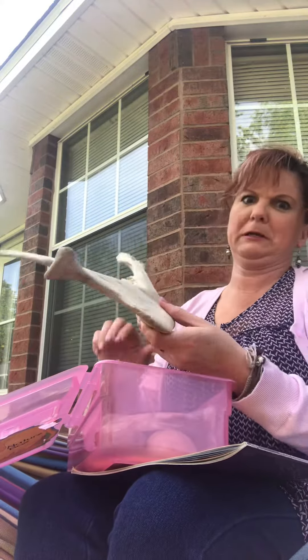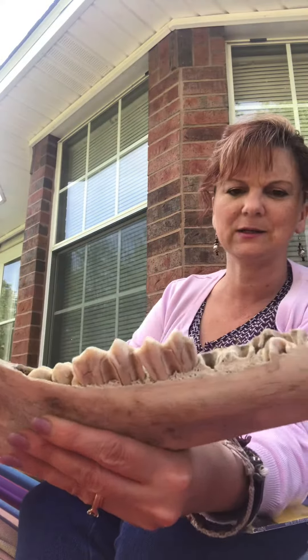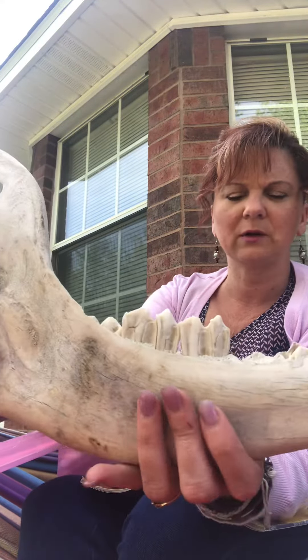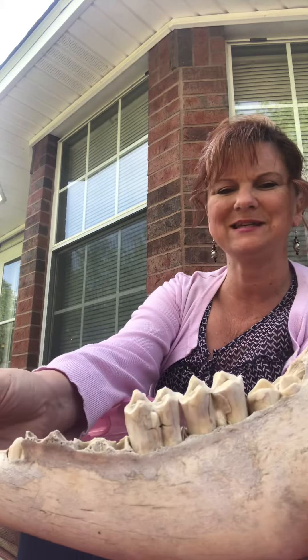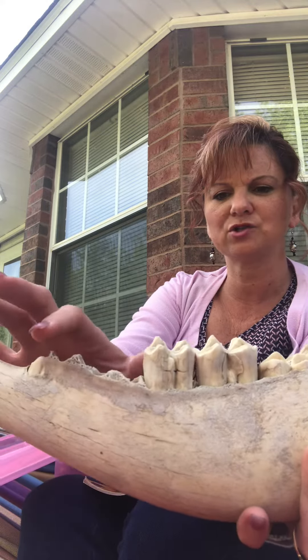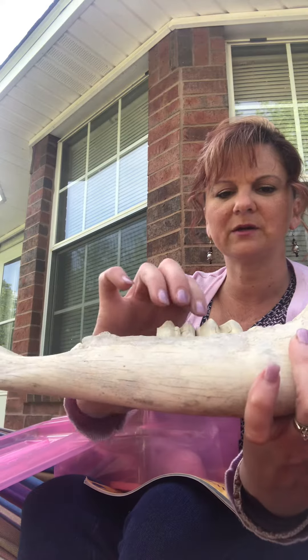In my nature box I have this big bone, and actually I found it when I was walking in Tennessee years ago. It's the jawbone of a cow, and I just wanted to show you guys this bone because you can see the teeth. Now animals are built for different things. These are kind of like flat teeth — they're not really that sharp because cows don't need really sharp teeth.